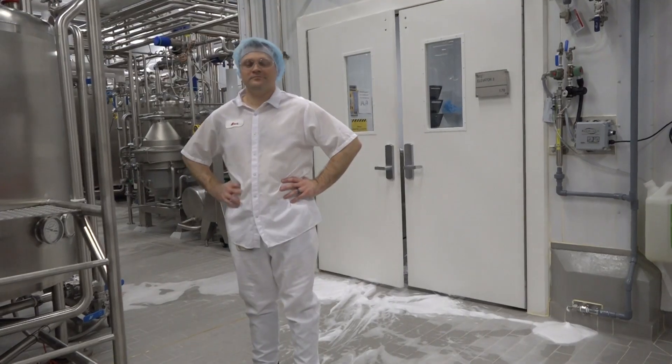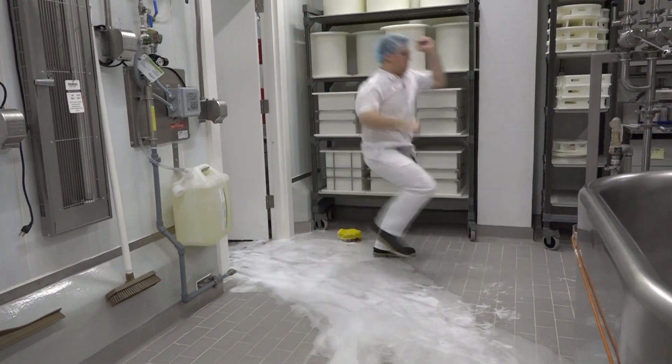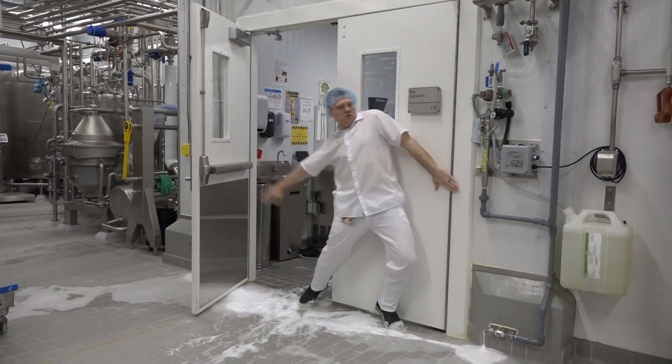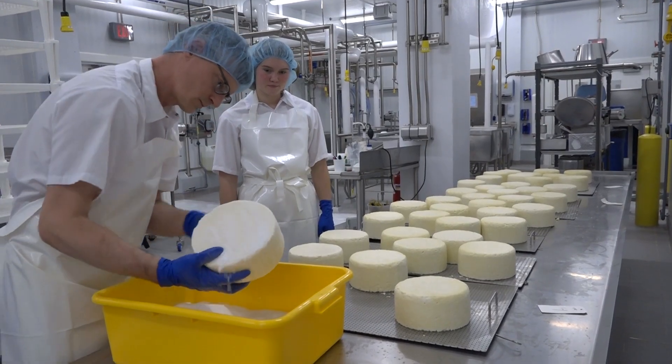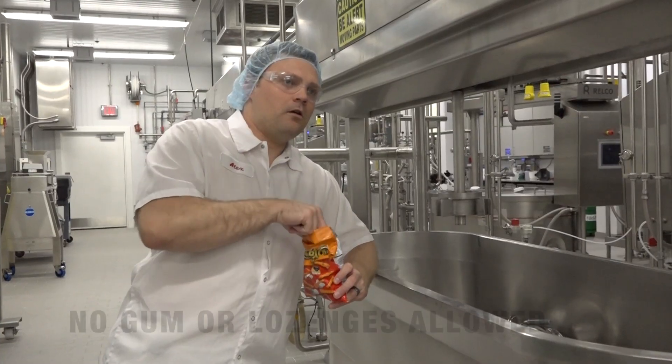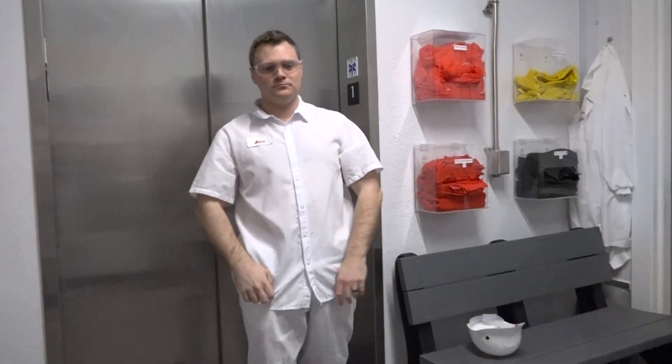Once you have all this attire on, walk through a functioning foot sanitizer. Do not hop, jump over, or avoid the foot sanitizer. Remember, this is a production area — no food or drink is allowed in the plant, as it may pose an allergen or microbial contamination risk.